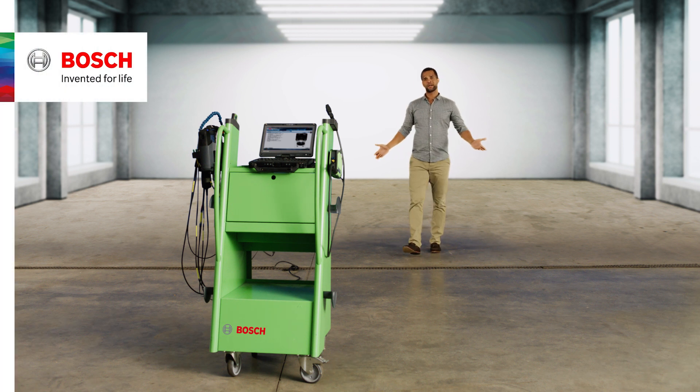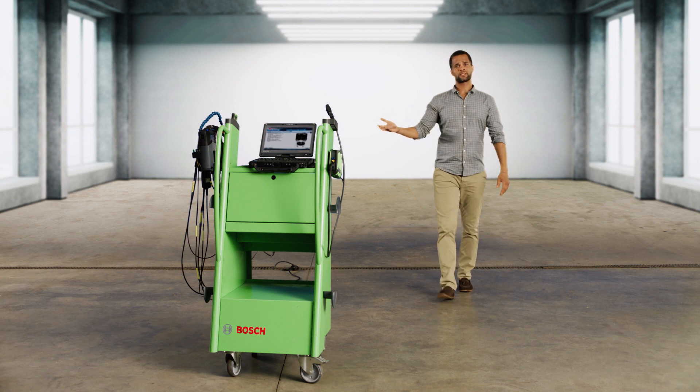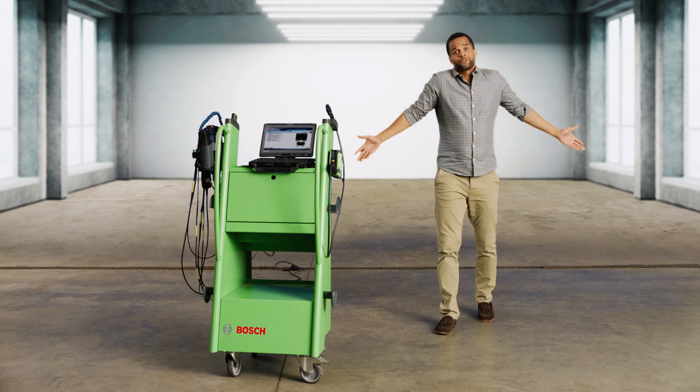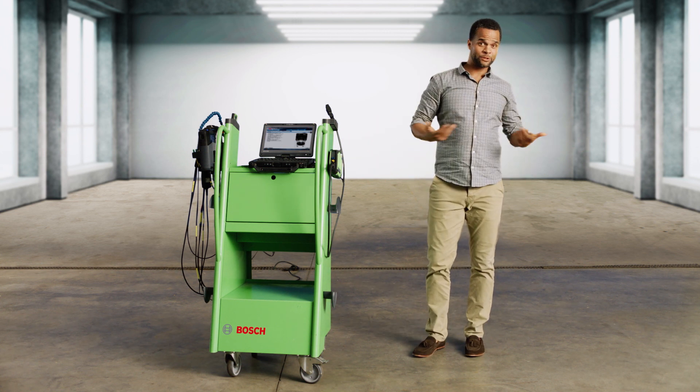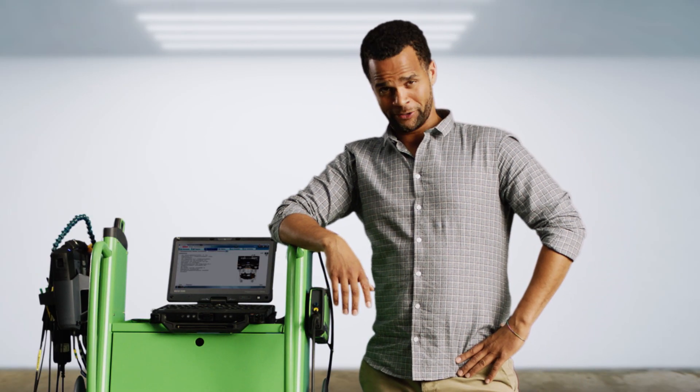The two biggest challenges for car workshops today are increasing numbers of brands and models and the complexity of vehicle systems. How do we keep pace with all this? We don't have to, because ESI-Tronic software from Bosch does it for us.